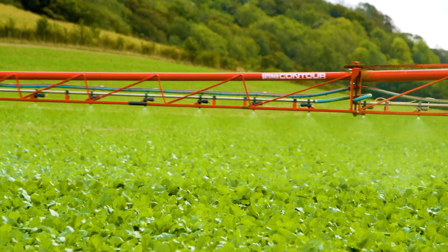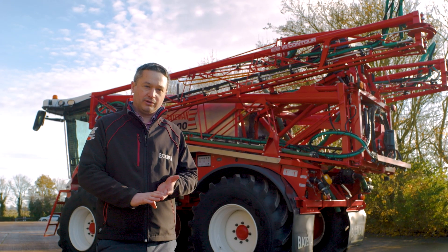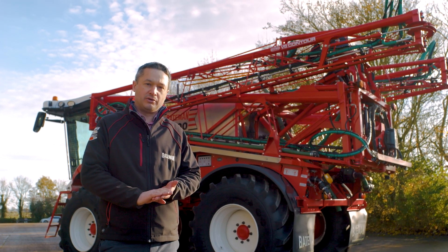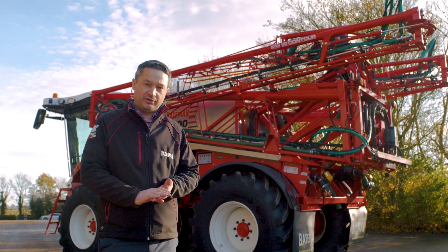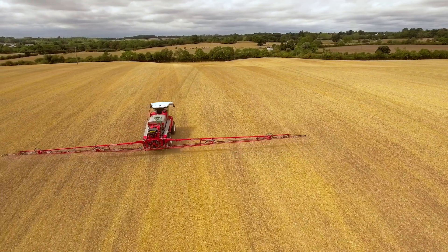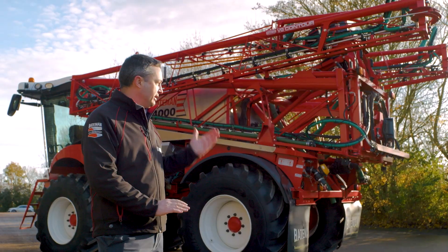For our boom options we've got the 12-24 metre contour boom. We also do the VG boom as fitted here, which goes up to 36 metres on an RB35 and up to 42 metres on an RB55. For boom levelling we've got our own Bateman boom levelling system, which is our own software on a three-sensor system as fitted on this machine.